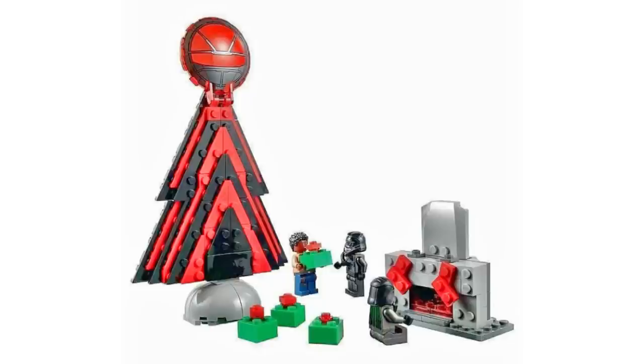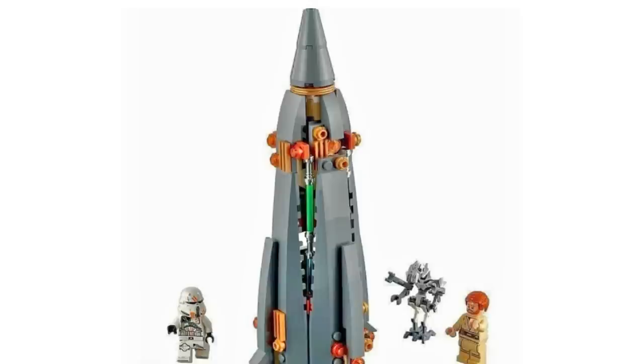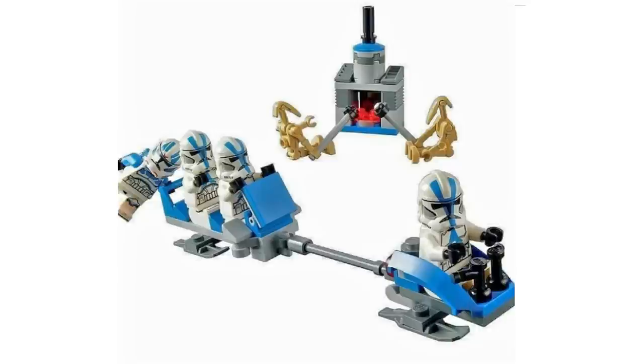Then we have a General Grievous one — I don't like this one. It looks like a giant middle finger. It's his starfighter but they made it tall. No idea what this is, but these are apparently all alternate builds for sets. I thought they were going to be 2021 sets, but they're transforming existing ones. You'd get the instructions somewhere — apparently officially built by LEGO.